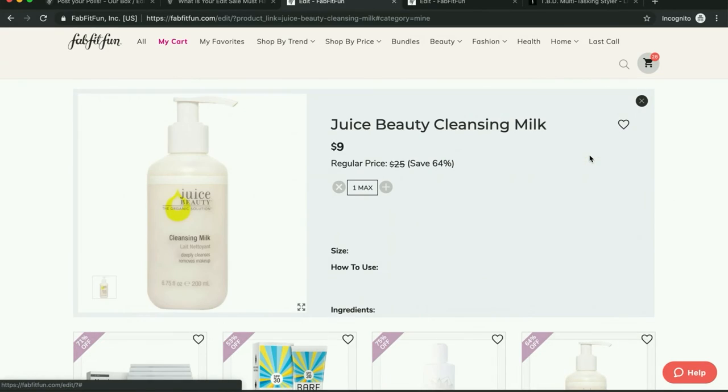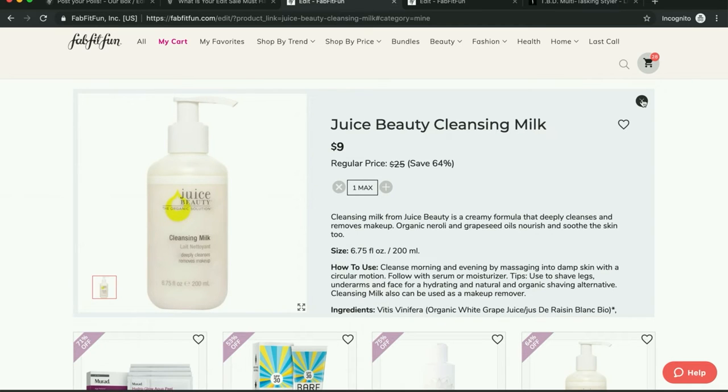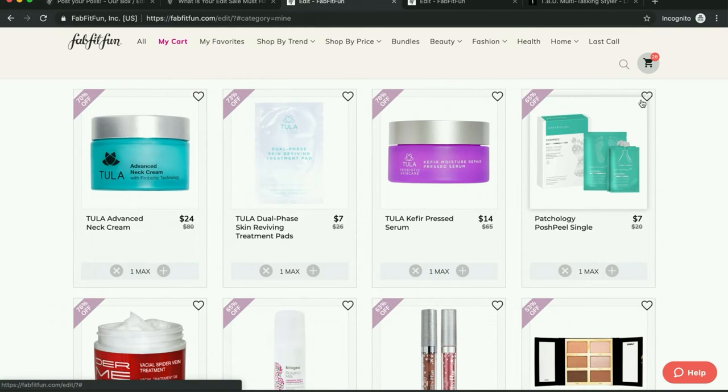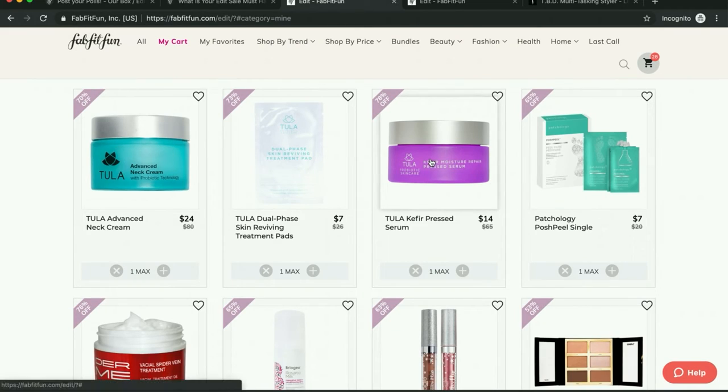This cleansing milk looks really good for my dry skin type — I'm very excited to try that. Tula neck cream — I have the saggy neck skin that I talk about a lot, so I'm going to get that. I'm also getting one of the Tula pads and the Tula moisturizing press serum that everyone's talking about.